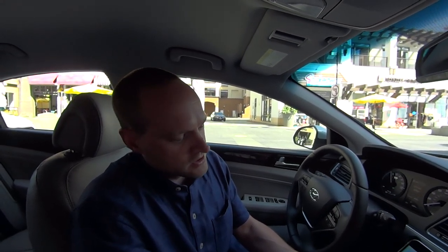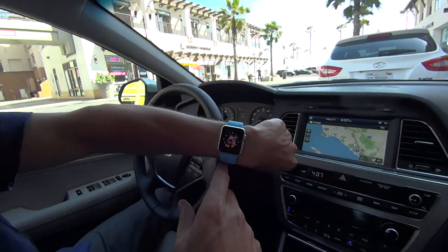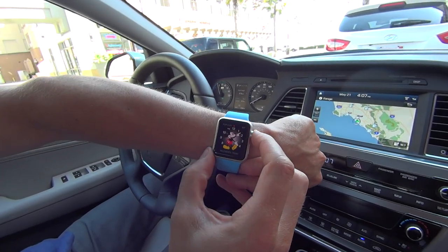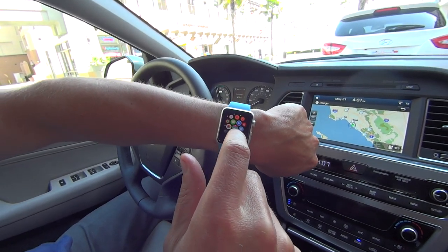So that's Hyundai Blue Link. I've also got my smartwatch, and what we've done is modified it just recently to work with the new Apple Watch. We've got Mickey Mouse here on our Apple Watch — very cute. I hit here and this brings me into all my apps, and I scroll over to the Blue Link app.